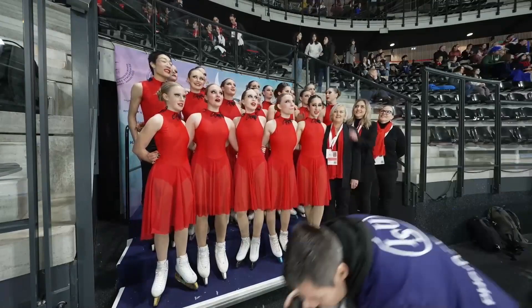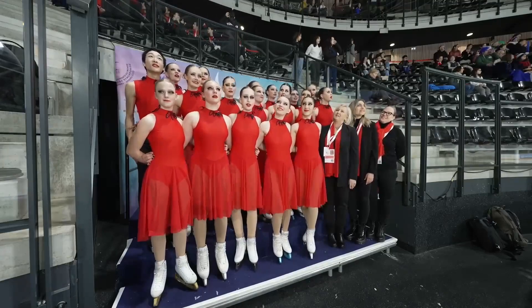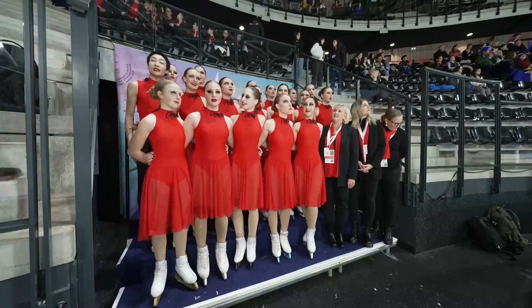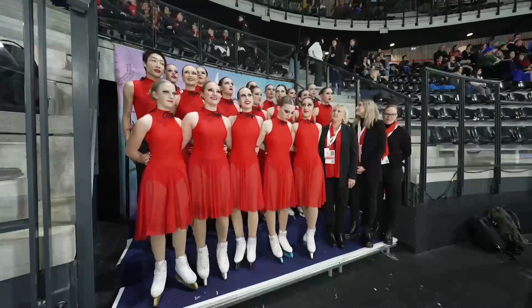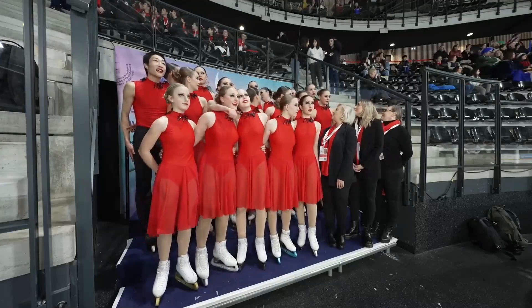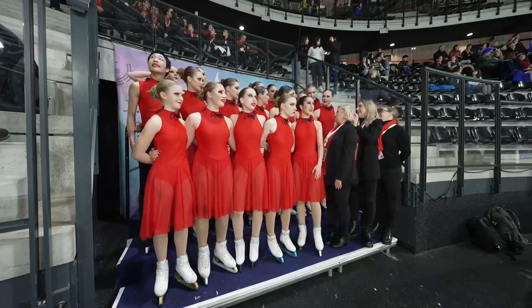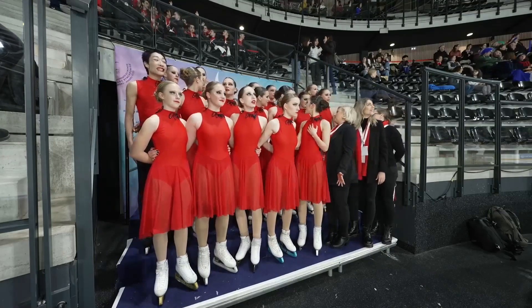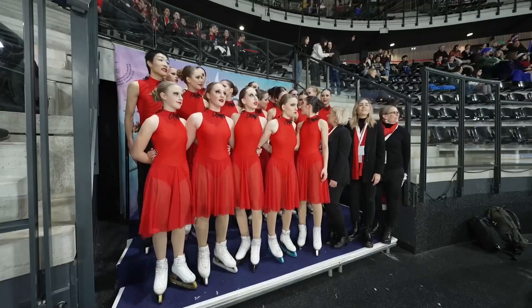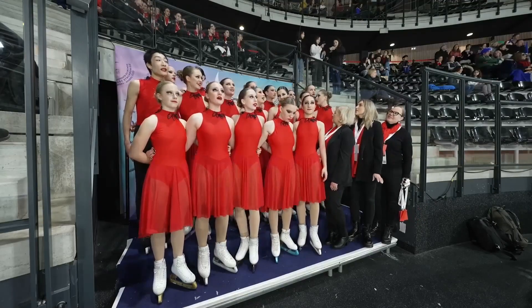Their season best is 72.27 points and they need 65.50 to take the lead. They look quite happy with their performance, and the coaches look happy too. Once again, matching outfits.